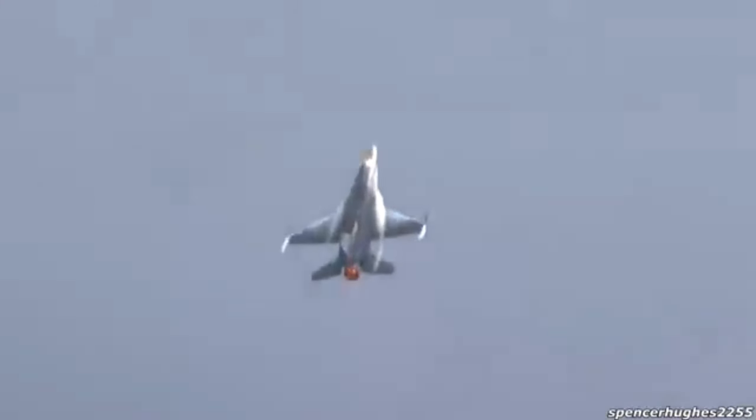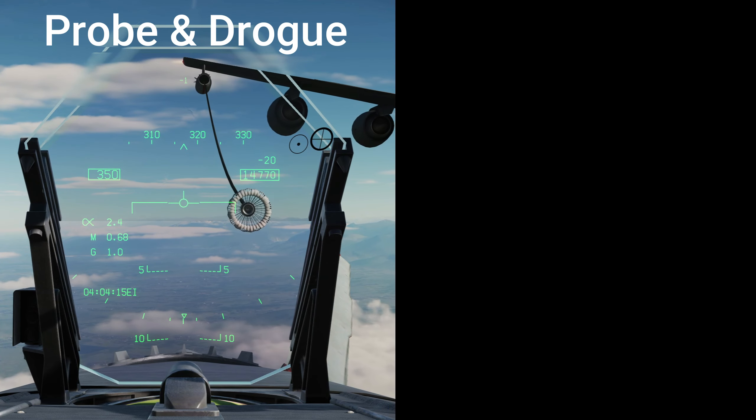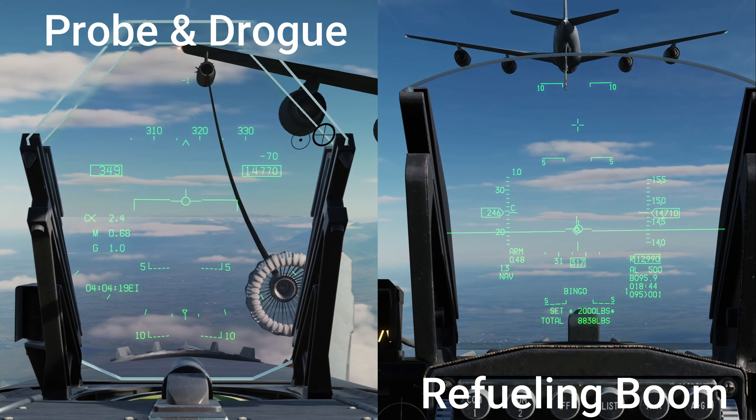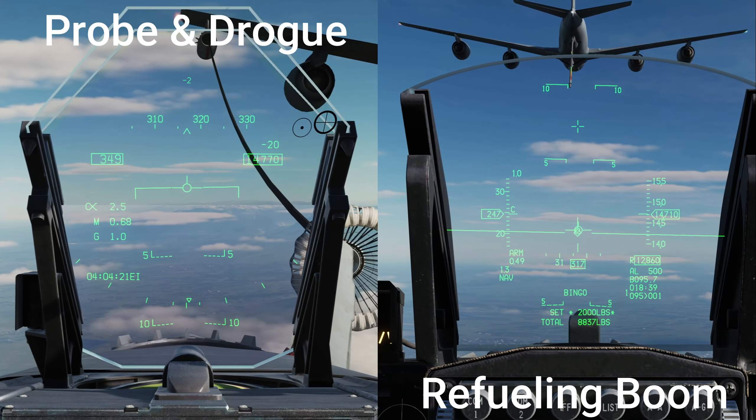To extend the flight time of fighter jets, two systems of mid-air refueling were developed: the probe and drogue style, and the refueling boom. Different aircraft are designed to only do one kind of refueling, and never have the systems to do both.